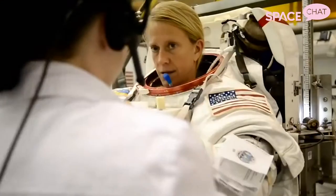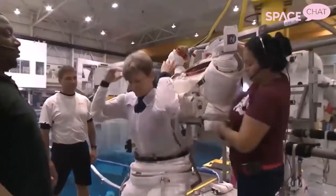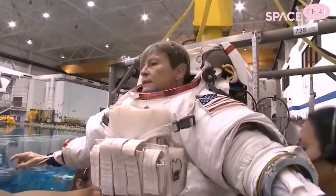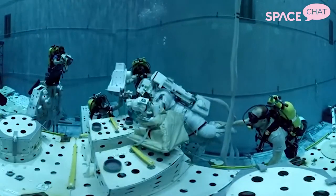They figured out a way to have different sizes for different components of the spacesuit. For example, you might have a small-sized arm piece, a medium-sized torso, and a large-sized leg piece. Astronauts could then put the different-sized components together for a pseudo-custom fit, and they would test in these different sizes to make sure they had the right fit on the ground.